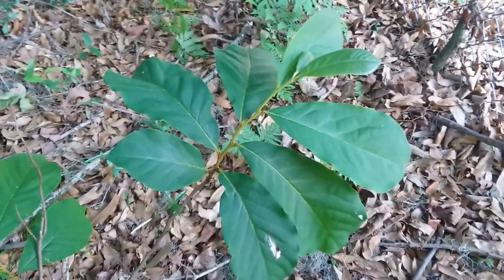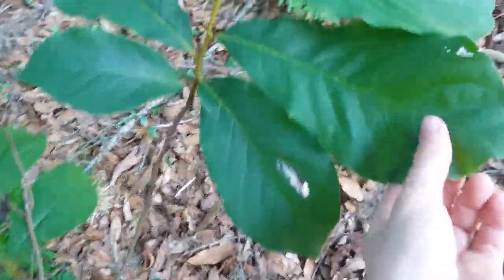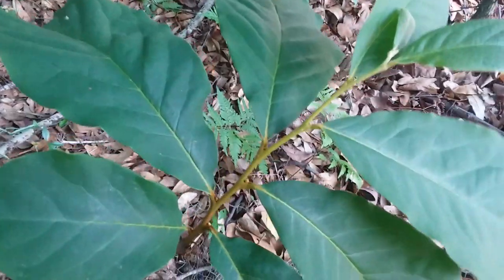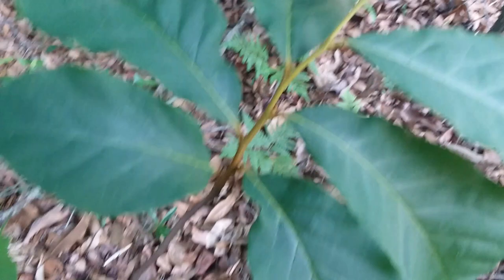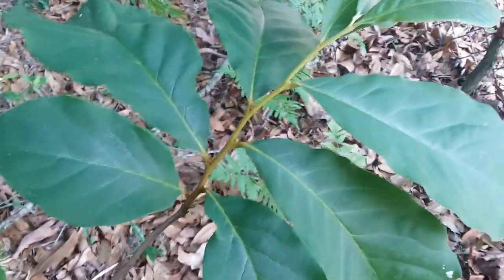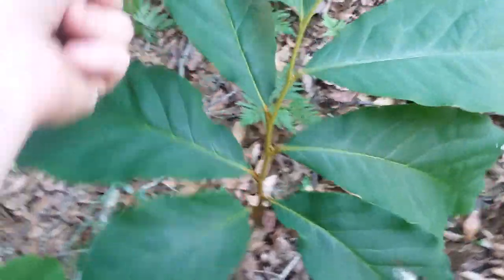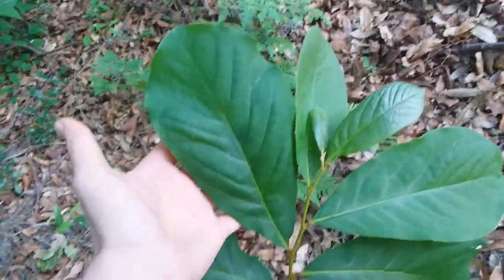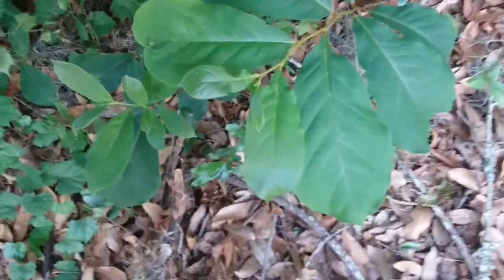Here you can see the leaves — very smooth edges, always smooth edges. And then the new growth part of the stem is a greenish yellow color right now in late April.